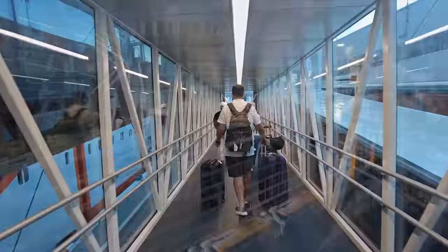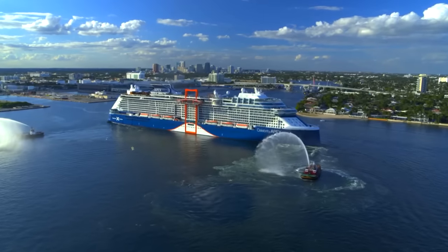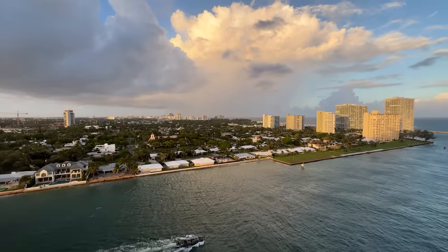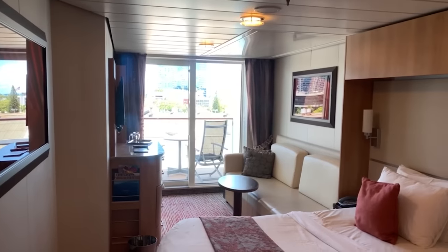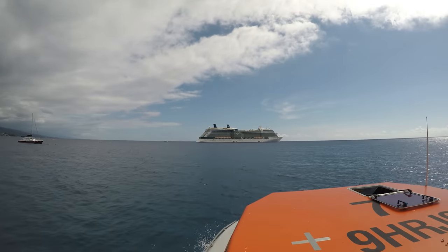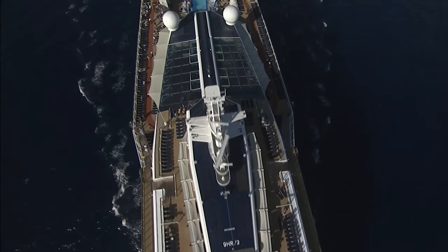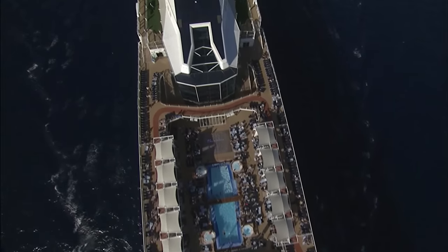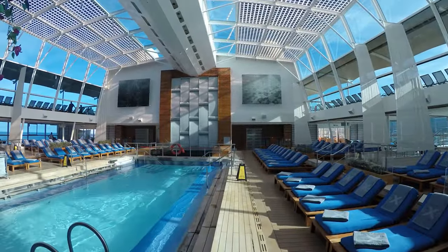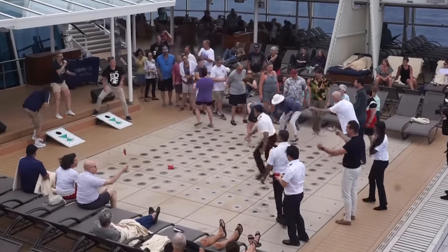Celebrity Cruises now offers an all-included cruise fare, which was formally called Always Included. The all-included rate includes a classic beverage package, a basic Wi-Fi package, and gratuities. This pricing package is good for all cruises booked departing on or after January 9th, 2023, and is applicable to all stateroom categories including the Retreat. It's also available on most sailings except those to the Galapagos. All guests in the same stateroom must choose this rate. Guests staying in the Retreat will receive the premium drink package, gratuities, unlimited premium Wi-Fi, as well as additional onboard credit. Guests opting for the all-included price can also upgrade to the premium drink package for $24 per person per day, or upgrade from basic to premium Wi-Fi for $15 per person per day.